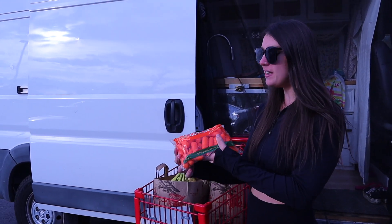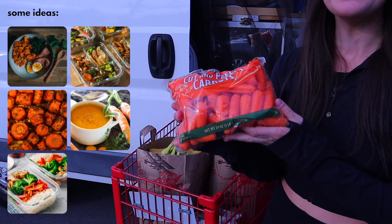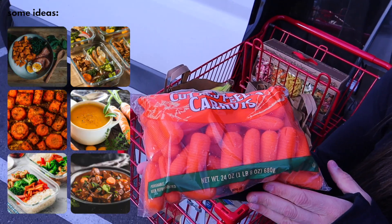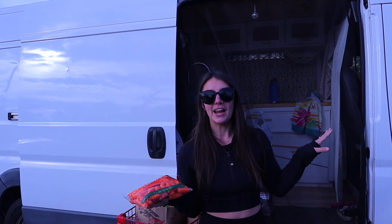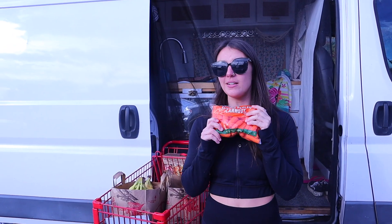Next we have carrots. I'm getting the carrots because I need those vitamins, but specifically we've been driving in our van and carrots help with your eyesight at night. So we're going to eat some carrots.